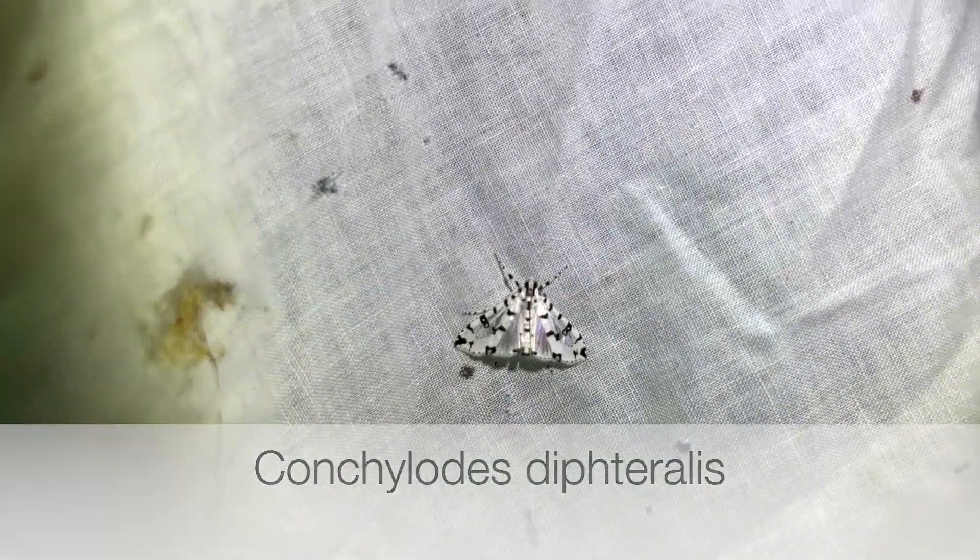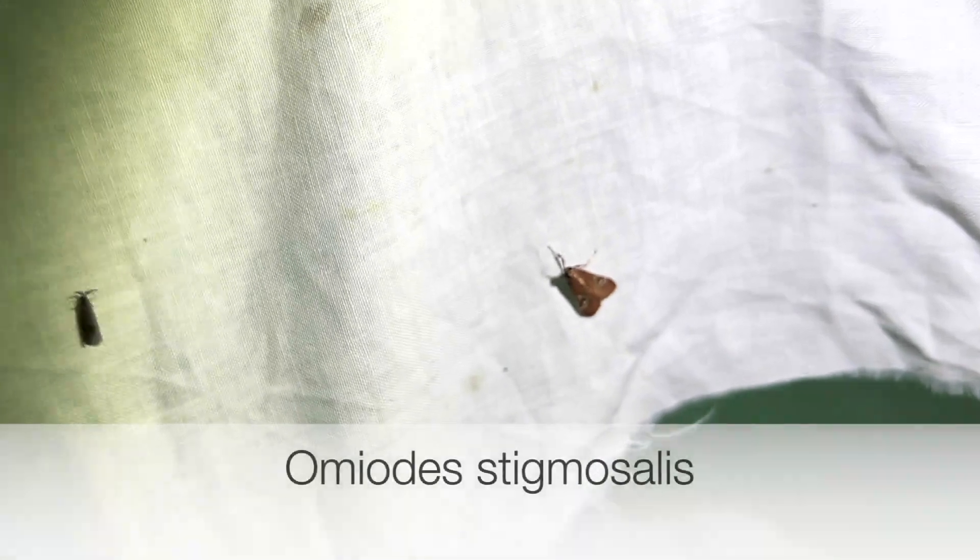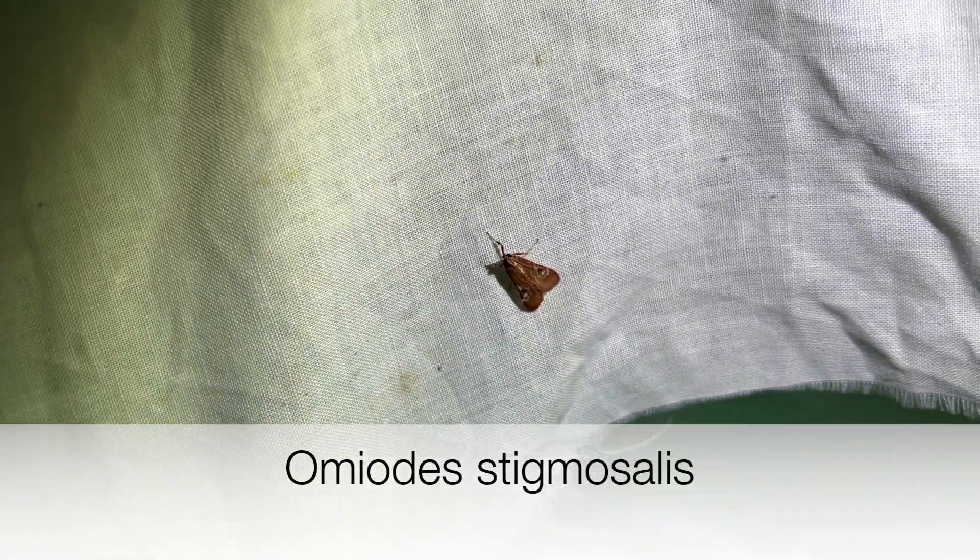Here's a neat one - look at this pyralid moth. Beautiful pyralid, love these guys. Offhand I don't remember the Latin name, but beautiful moth. We got another pyralid here. We've got some great moths starting to fly in.